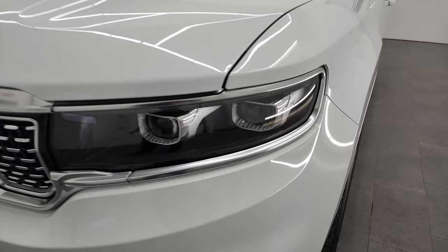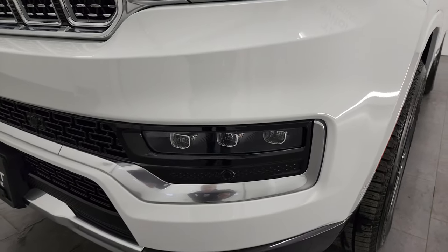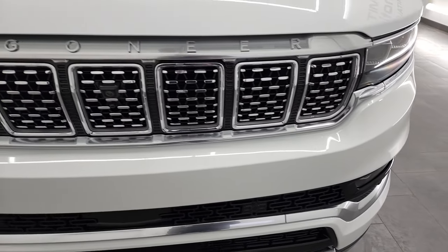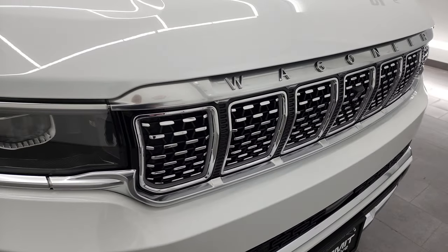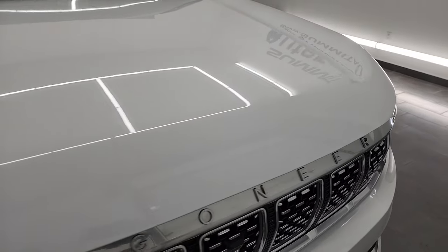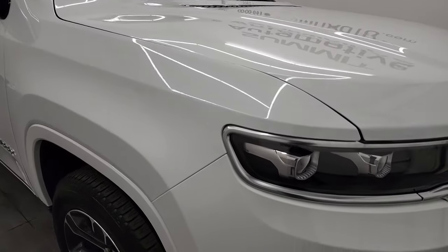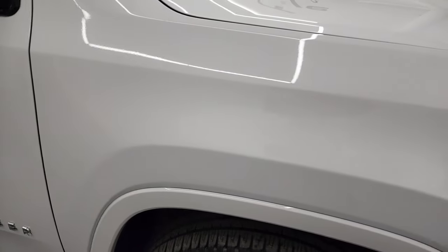It has the LED headlamps and the LED fog light lamps. The front bumper is in excellent condition. You get that really sweet seven-slotted chrome-trimmed grille, the Wagoneer block lettering on the front. The hood is in fantastic condition — I didn't see any dents or dings on there. And the passenger side front fender is in fantastic condition as well.